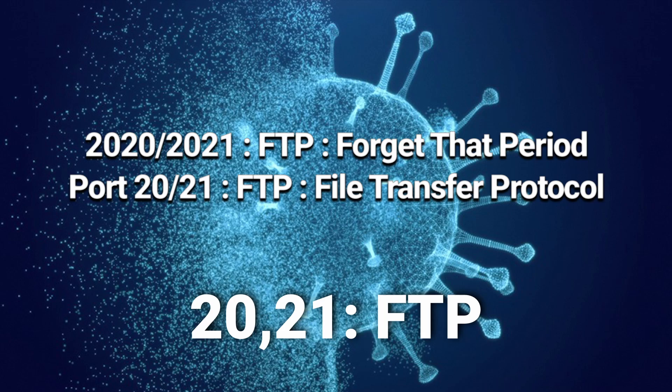20 and 21: file transfer protocol. Just like the years 2020 and 2021, the global pandemic — we'd just like to forget that period of time. Just like FTP, file transfer protocol: 2020, 2021, we'd like to FTP — forget that period.